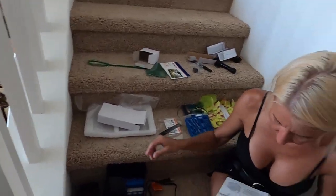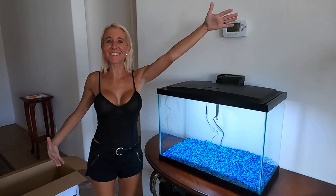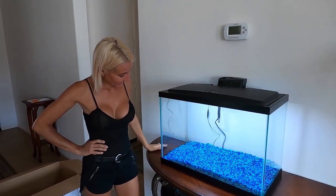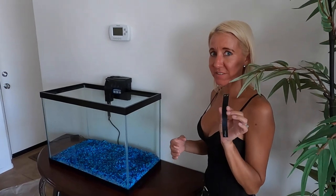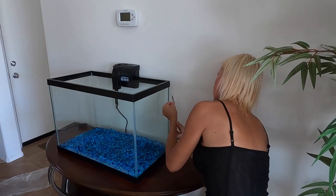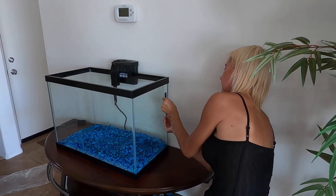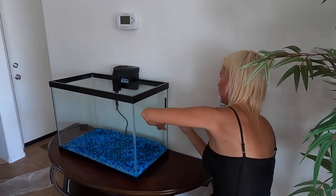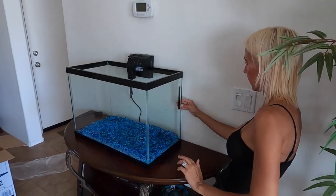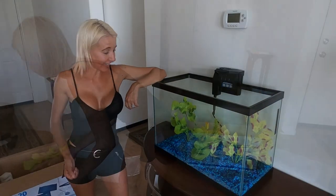Check filter for any signs of shipping damage. Now she's going to put the filter together — remove the new cartridge, filter assembly complete. Hood and light installed. Look at how beautiful! That is pretty cool. Time to install the thermometer so we know the water temperature. Plants installed — the progress we're making is incredible.